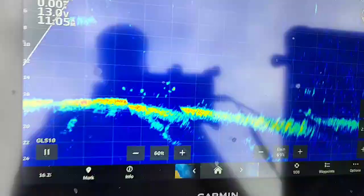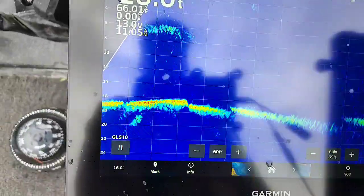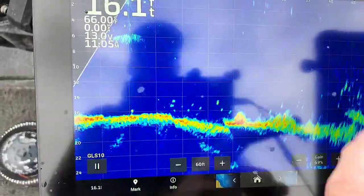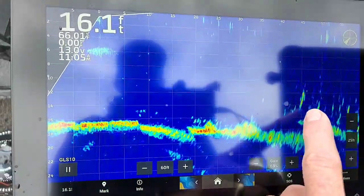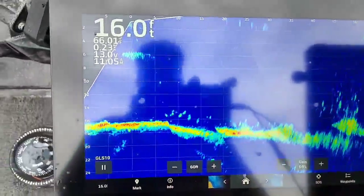That's what LiveScope does — I can spin it around. I'm done over there, but when I aim it right there's a bunch out there too. That's a little bigger than a bluegill right there. Pretty cool.